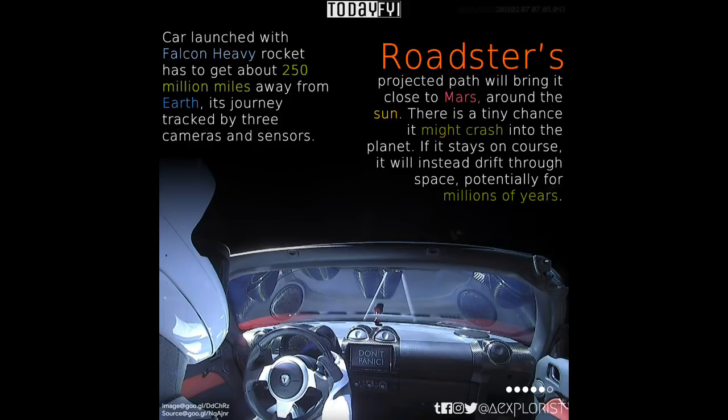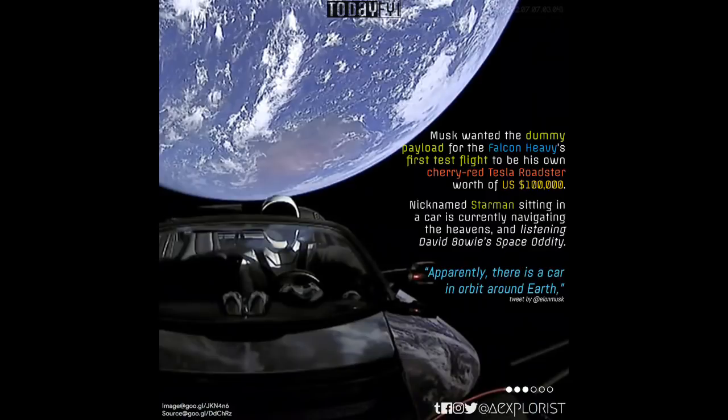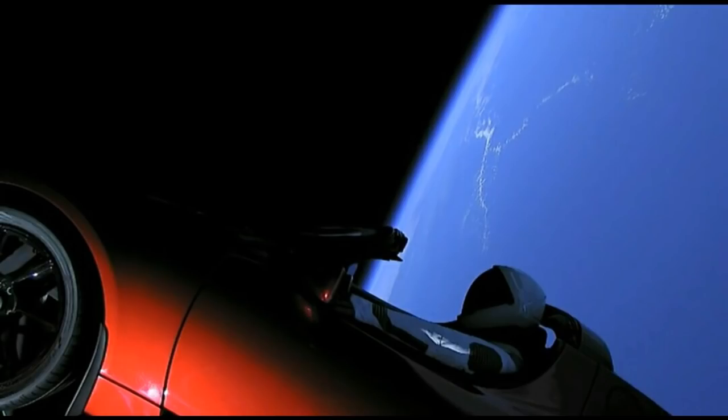Musk originally wanted to land the car on the surface of Mars, but international planetary protection rules prevented this due to the potential contamination risk. After all, if scientists do eventually find life on Mars, they want to make sure it's not life that came from Earth. Strapped inside the midnight cherry-red sports car was a test dummy nicknamed Starman, wearing one of SpaceX's next-generation astronaut spacesuits. To help set the mood, the car's speakers were blaring David Bowie's 'Space Oddity' set on repeat.